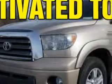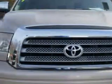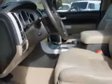Stop and shop at Van York Toyota and make your best deal on this Desert Sand Mica '07 Toyota Tundra Crew Max 4x4 Utility Pickup.